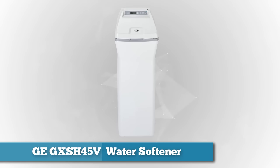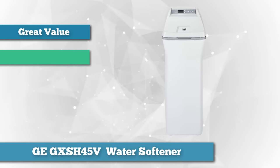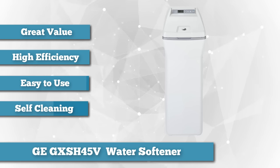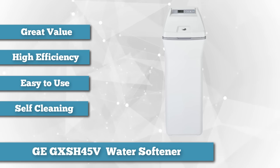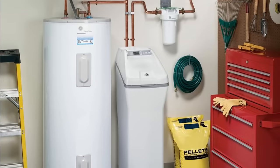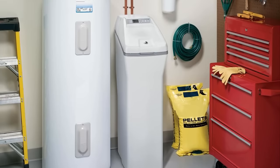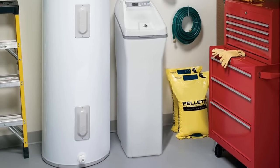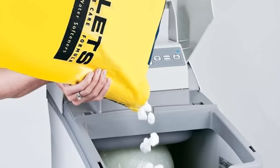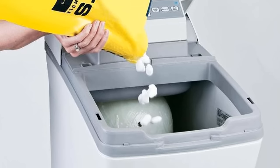The first water softener on our list is the GE GXSH 45V 45100 Grain Capacity Water Softener. Let's start with our choice for the best value. With the maximum hardness removal of 160 GPG and the maximum iron removal of 10 ppm, plus the fact that it uses 34% less salt and uses up to 35% less water, the GE GXSH 45V gives you the best value for your money. It comes with an easy-to-use upfront electronic control with status light indicator and GE exclusive custom select blending valve that lets you select just how soft you want the water to be.